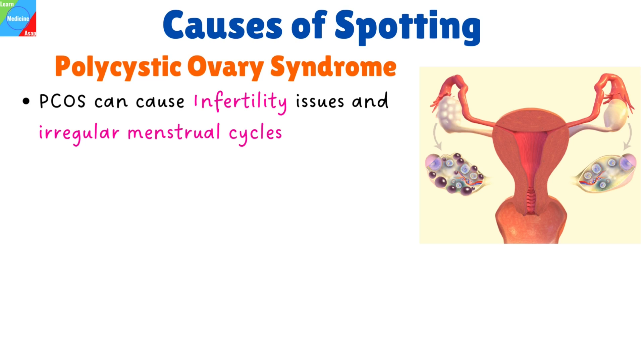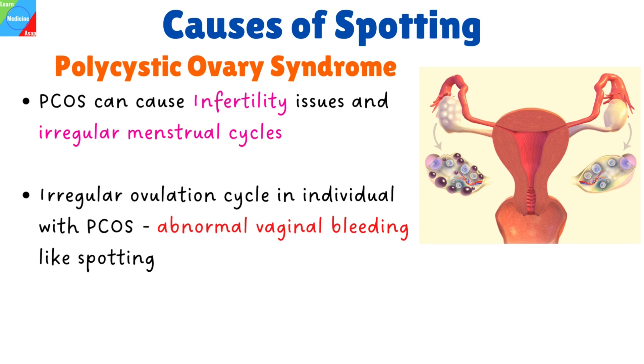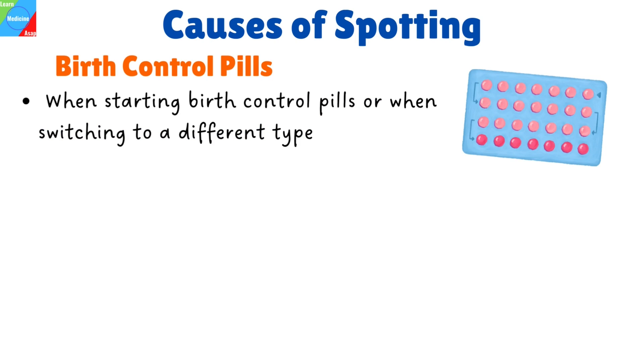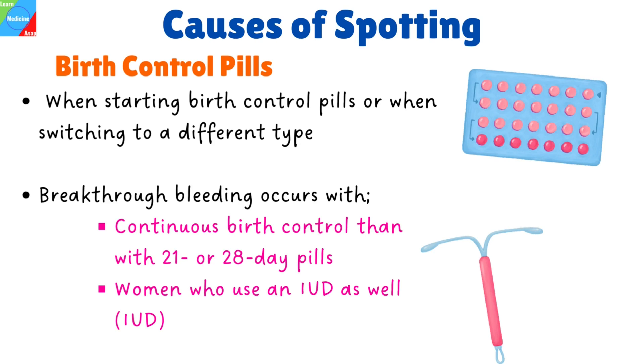Polycystic ovary syndrome: infertility issues and irregular menstrual cycles can both be brought on by polycystic ovarian syndrome, a hormonal condition. Due to an irregular ovulation cycle, individuals with PCOS may suffer abnormal vaginal bleeding like spotting. Ectopic pregnancy: this is a condition when a fertilized egg develops outside of the uterus, usually in the fallopian tube, and is one of the causes of spotting. Birth control pills: spotting can be brought on by birth control pills, especially when you initially start taking them or switch to a different type. Breakthrough bleeding is more likely with continuous birth control than with 21- or 28-day pills. Spotting also occurs frequently in women who use an IUD.